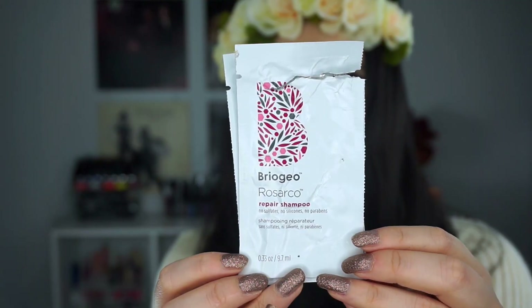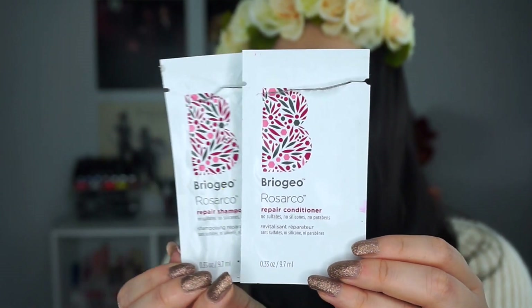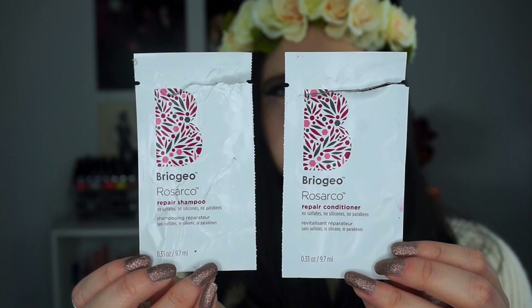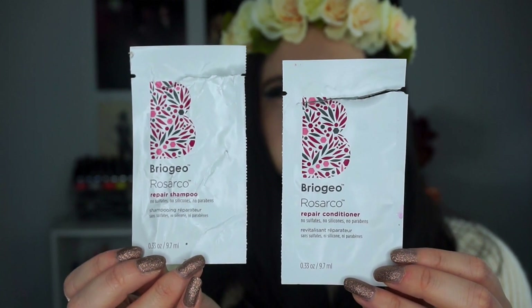Next, I have a shampoo and a conditioner that I would purchase — the Briogeo Rosarco Repair Shampoo and Conditioner. This is monumental for me because I usually like one or the other, not both. The Rosarco name stands for rosehip, argan, and coconut oils. It's supposed to combat dryness, restore shine, and strengthen hair from root to tip.